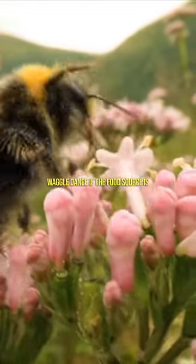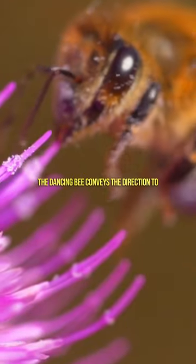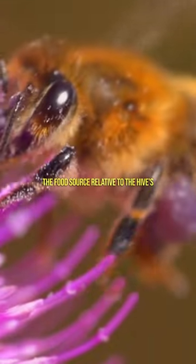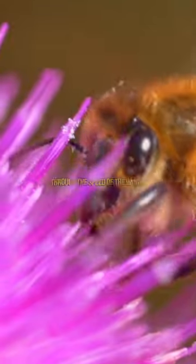Waggle dance: if the food source is further away, bees perform a waggle dance. The dancing bee conveys the direction to the food source relative to the hive's orientation, and imparts information about the distance through the speed of the dance.